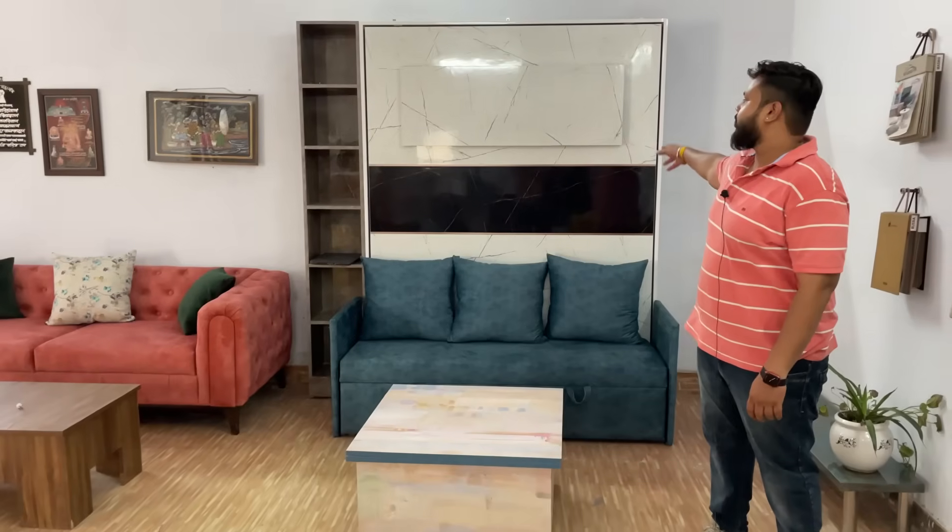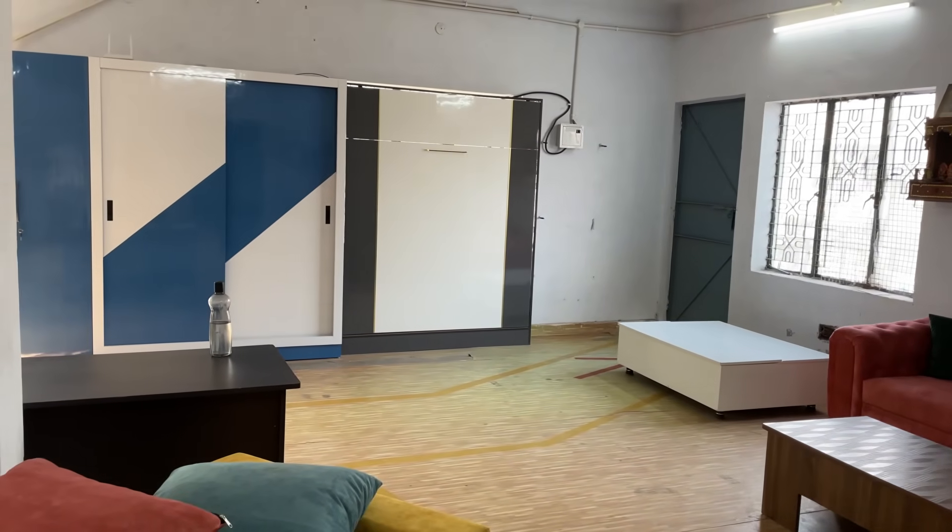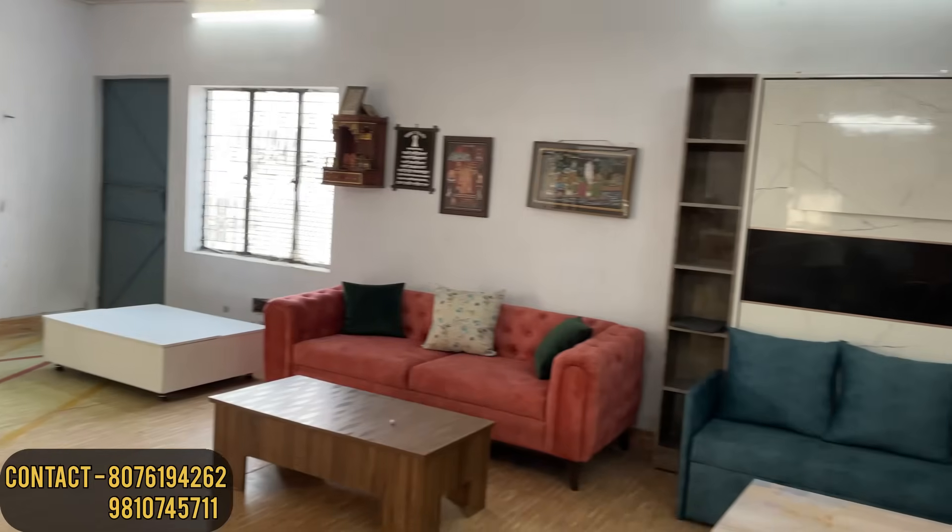As you can see behind it, it looks like a white bed. This is our wall-mounted bed. We make all kinds of furniture, but we specialize in space-saving furniture. It is also low-budget and economical. You used a very good word — low-budget — because I made a video of space-saving furniture before.